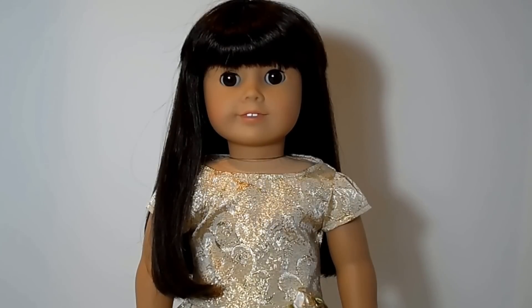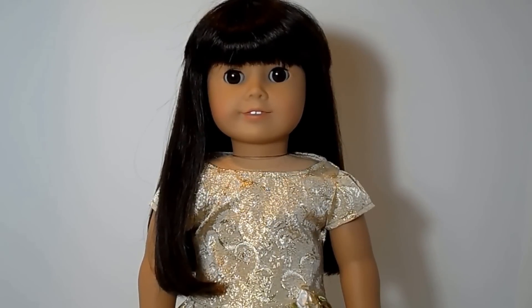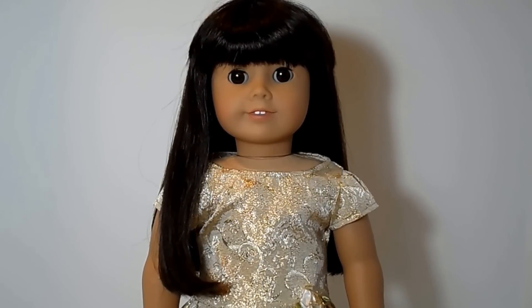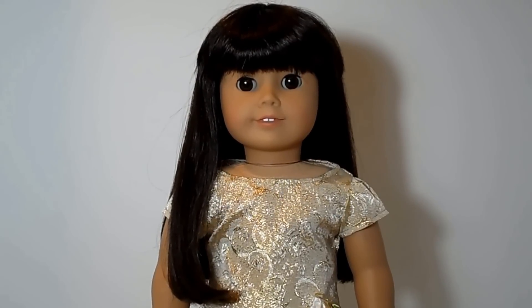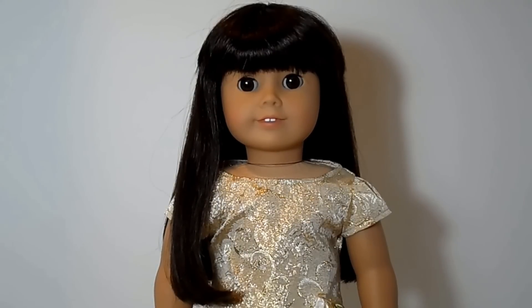She's wearing a drop waist skirt and it's a straight cut without any layering. The hair is silky smooth and easy to style. I got my doll off of eBay about seven years ago and she's still in very good condition.